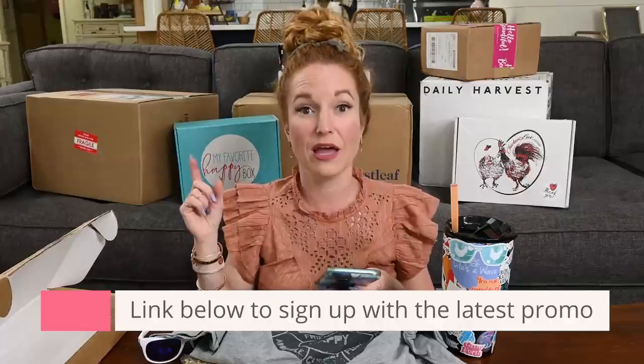This is $29 flat with free shipping and it is monthly. If you want to sign up for the Chicken Box, grab my promo code and the links below to sign up.